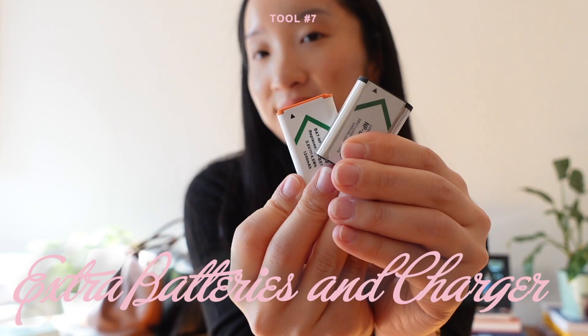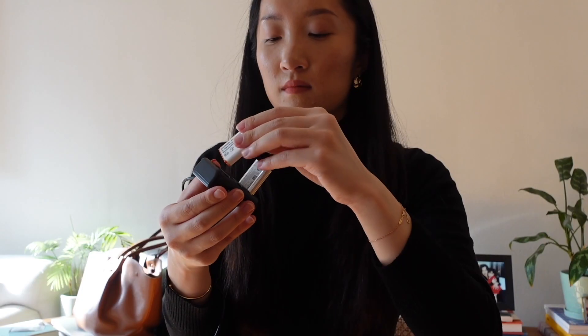If you have a vlogging camera and the battery drains quickly — especially during a daily vlog — I'd definitely recommend purchasing extra batteries. What I bought on Amazon comes with a battery charger that can charge up to three batteries at the same time. All I do is make sure they're fully charged, and every time the battery in my camera dies, I just immediately switch to one of the extras.